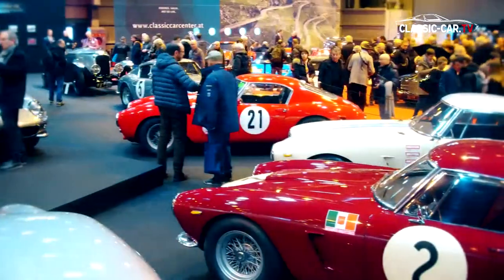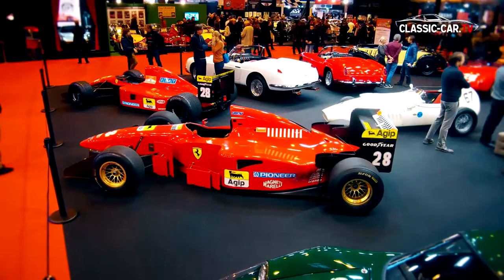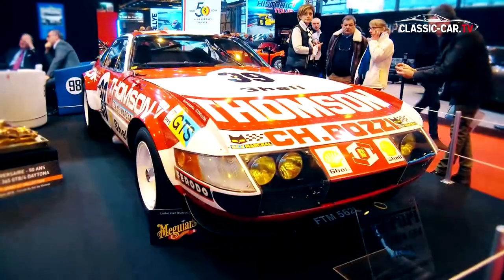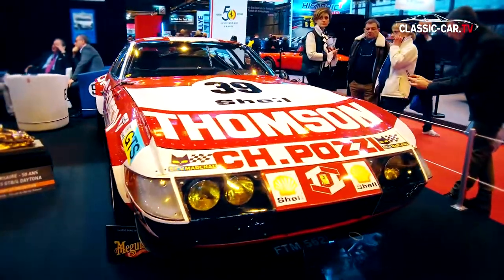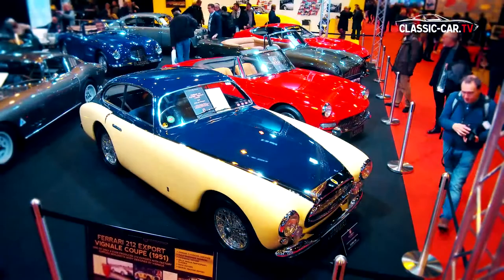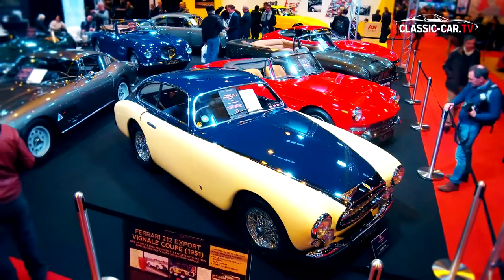Also in 2018, the Ferraris dominated the overall image of the Retromobile. The offers ranged from Formula 1 race cars and Ferrari Lusso models, Ferrari 365 GTB Daytona and 275 GTB models, to extremely rare specimens such as the Ferrari 212 Export with the coachwork by Vignale.